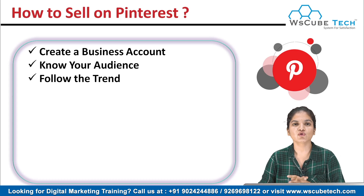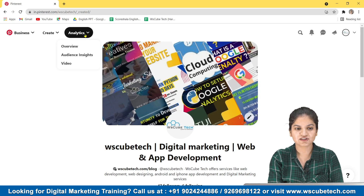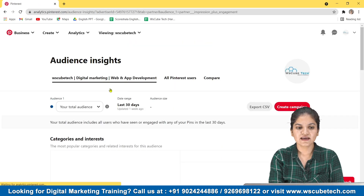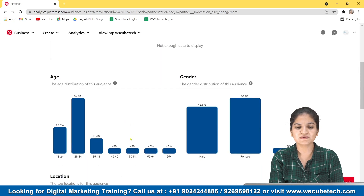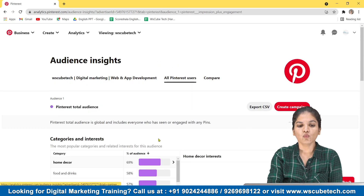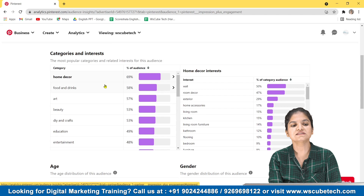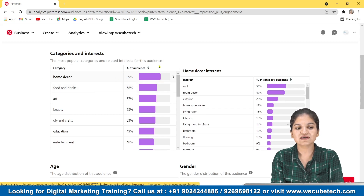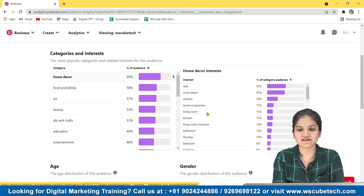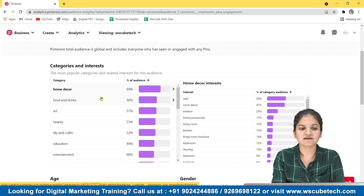Here is a small tip for that. We need to go to Pinterest. In the Analytics section, go to Audience Insights. Here you can see your complete audience, and by selecting All Pinterest Users you can see what the total audience of Pinterest wants to see and what their interested categories are. As you can see, Home Decor is a category most of the audience is interested in. Food and Drinks, Art, and Beauty are also trending categories.